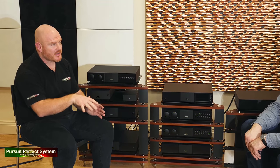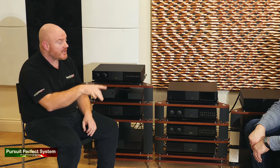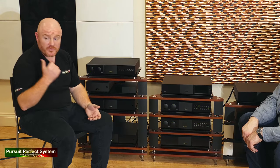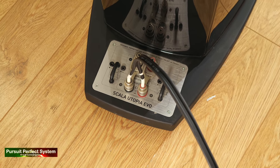The host first heard the Naim Unity here at Nintronics a couple of years ago and could not believe how good it was — coming out of that tiny little box, he was really impressed. But the difference between that and the full multi-box system demonstrated today, with all those amplifiers, power supplies, and big Focal speakers, was a huge difference.